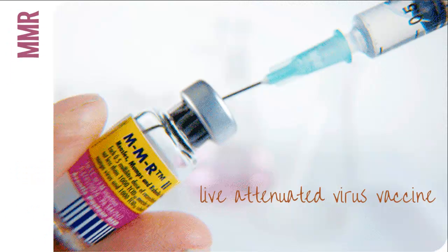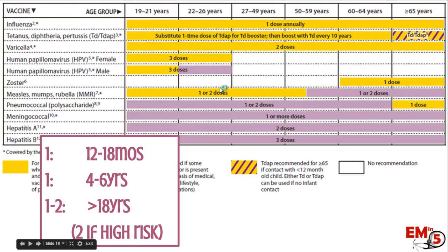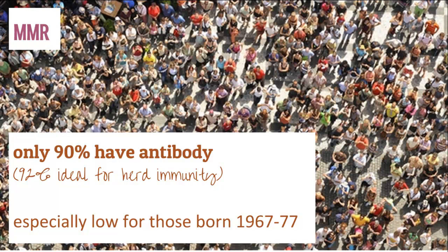Let's talk about the MMR vaccine. This is a pretty effective vaccine — it's a live attenuated virus vaccine. The schedule to ask your patients about: you should get one shot of MMR between 12 and 18 months, and the second shot should be around four to six years old. So you should get two as a child, and then one to two as an adult — somewhere after 18 years old you should be getting another one at a minimum. Two shots are recommended if you're considered high risk. When we've gone back and tested, only about 90% of people have antibody, maybe because they didn't get their full set of shots or because it has worn off, and as an adult they need to get that second shot.